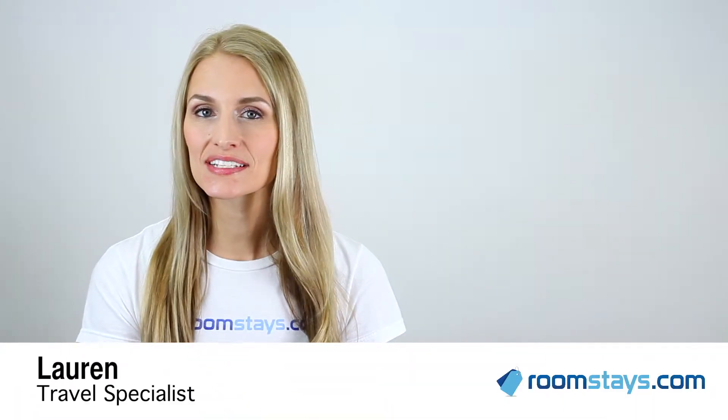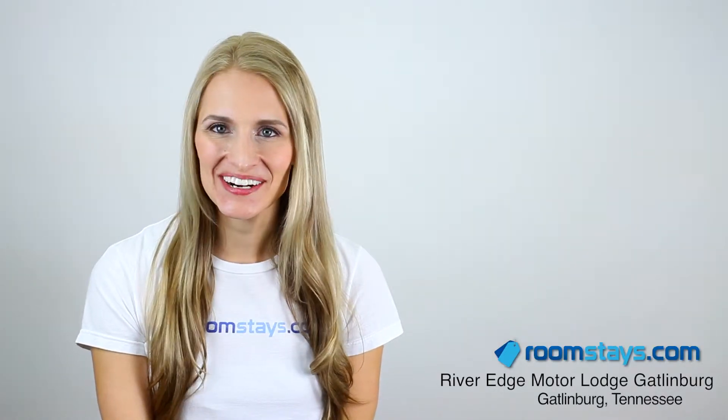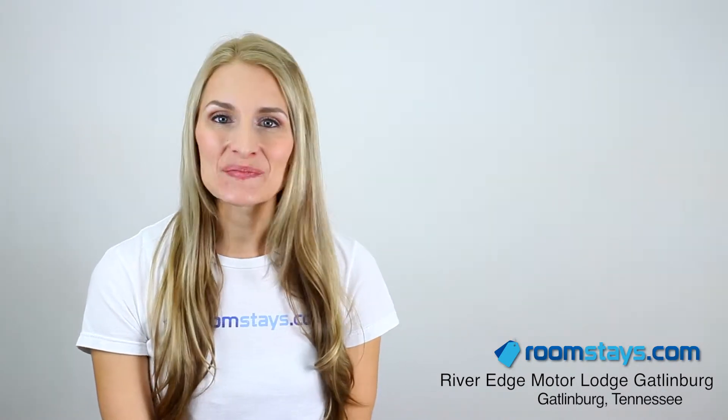Hi, I'm Lauren, Travel Specialist for Roomstays.com. A clean and cheerful option, the River Edge Motor Lodge Gatlinburg offers you great value in a prime Tennessee location. You'll enjoy convenient access to the Gatlinburg Convention Center, which is less than a mile away.